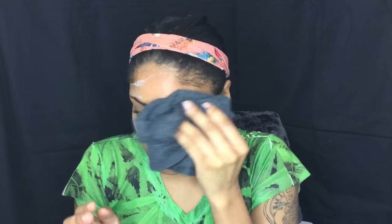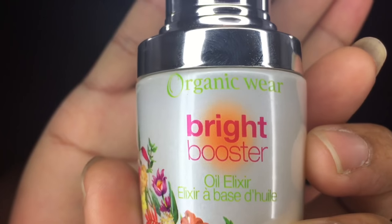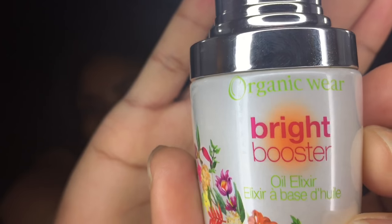After 10 minutes I wash my face off, and it really feels like my skin can breathe again. It gets rid of all the makeup that I might have and any buildup. Next I take my Physician's Formula Organic Wear Bright Booster Oily Elixir and apply that all over my face.